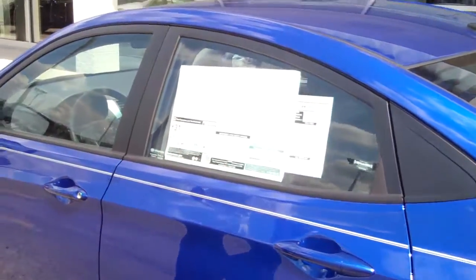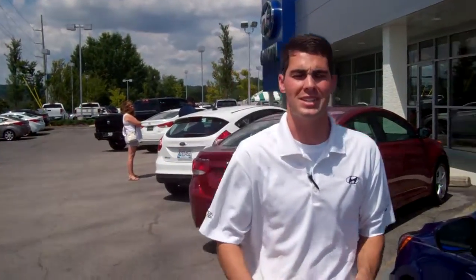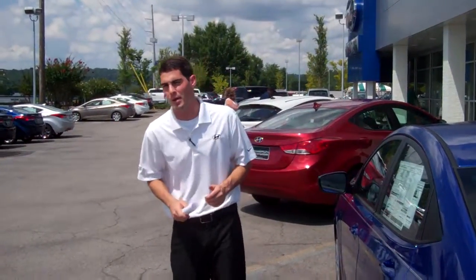There's tons of great things about this vehicle. 37 miles per gallon on the highway, 28 in the city, combined 31. Great fuel economy, and on top of all that, we're going to give you great warranties — five years, 60,000 mile new car warranty, 10 year, 100,000 mile powertrain warranty.